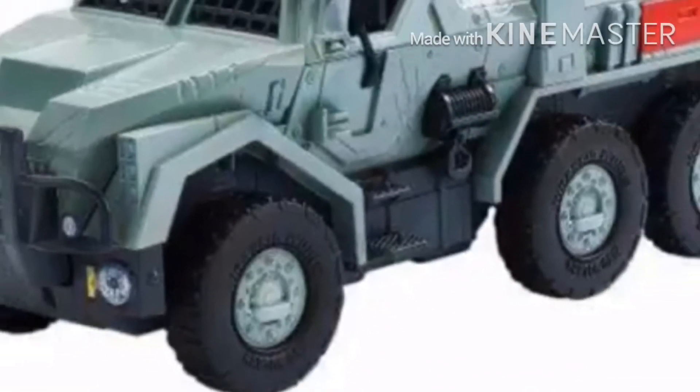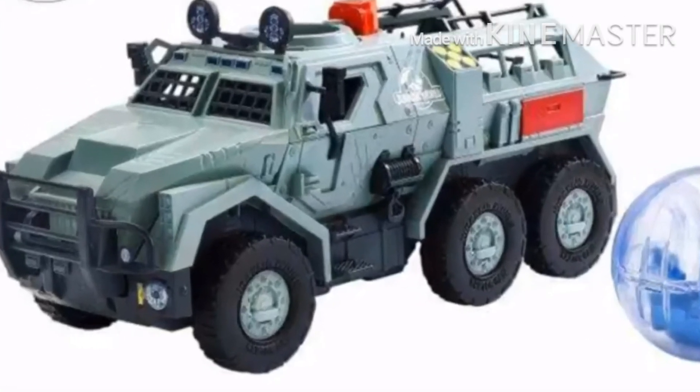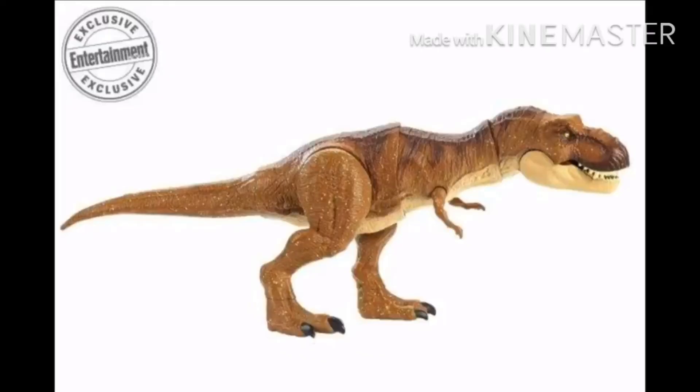Look at this gyrosphere Jeep which launches a Jeep and has a dinosaur to put in the back. This looks freaking epic — you can put a dinosaur in the back of the Jeep.